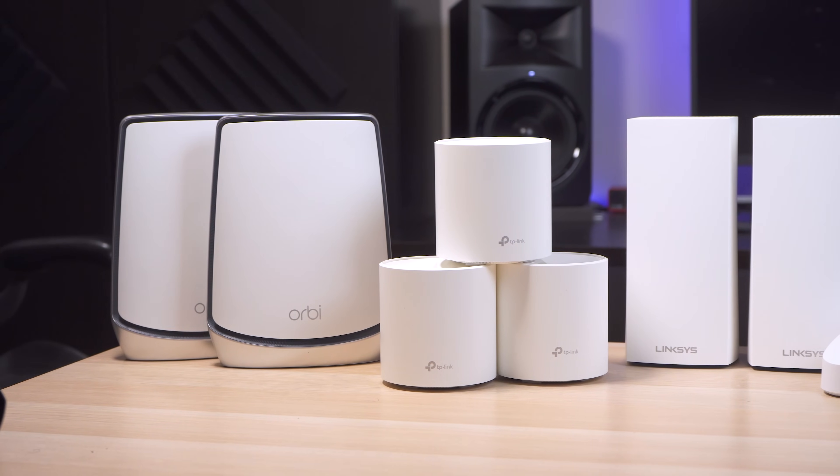What's up guys, it's Chris Majestic, and it's that time of year again where I compare the most popular mesh routers and give my thoughts on them. So with Wi-Fi 6 being the new trend this year, I chose to include only Wi-Fi 6 routers in this year's lineup.